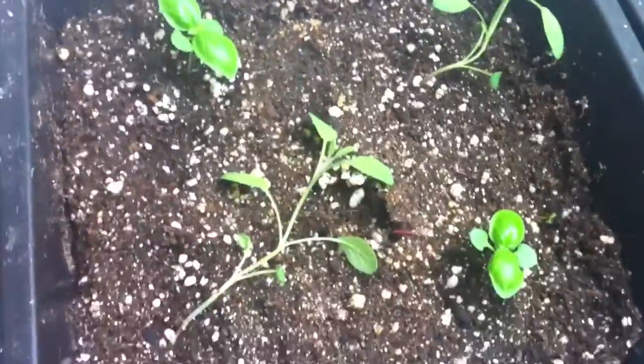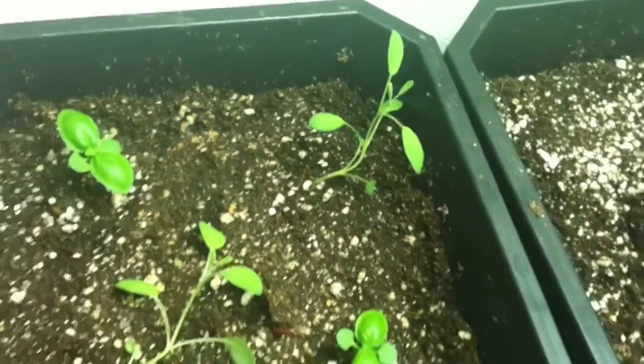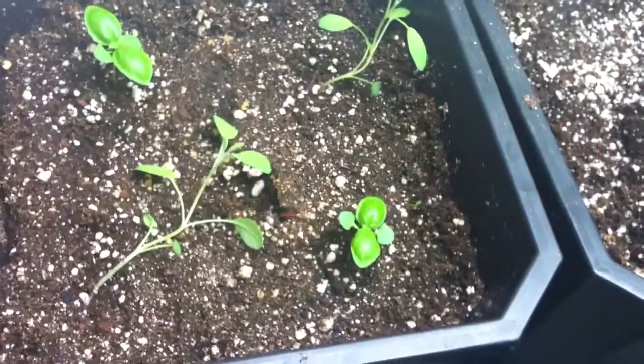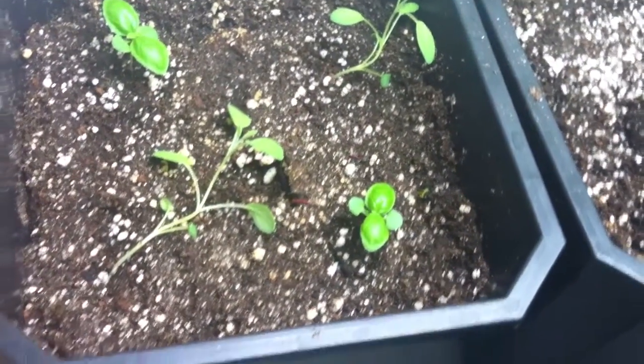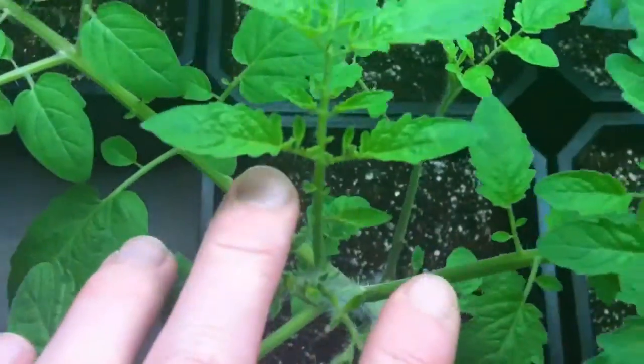These little seedlings have grown a little bit. You can see I've got a third set of leaves coming on my basil. The sage has grown quite a bit too — it started to fall over. I'm not quite sure why; I guess I really need to stake it, but I just don't have any stakes right now.